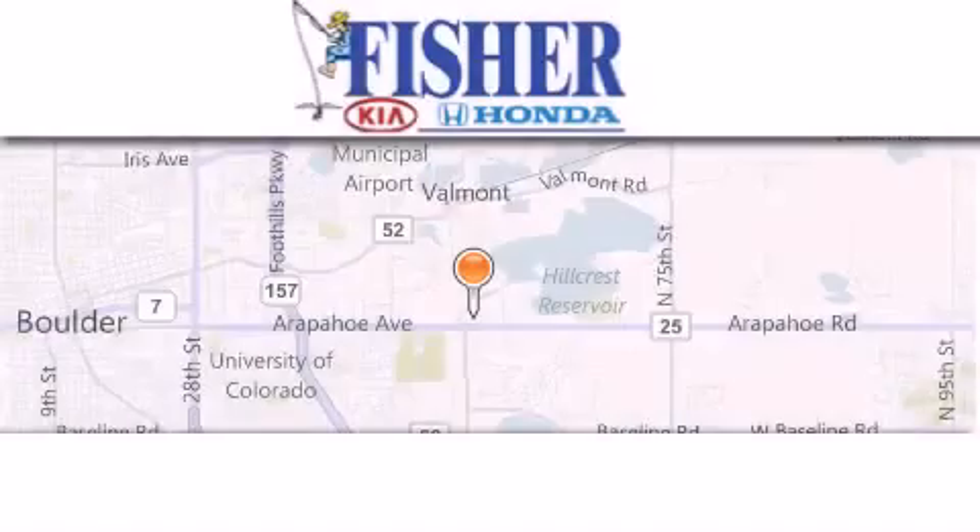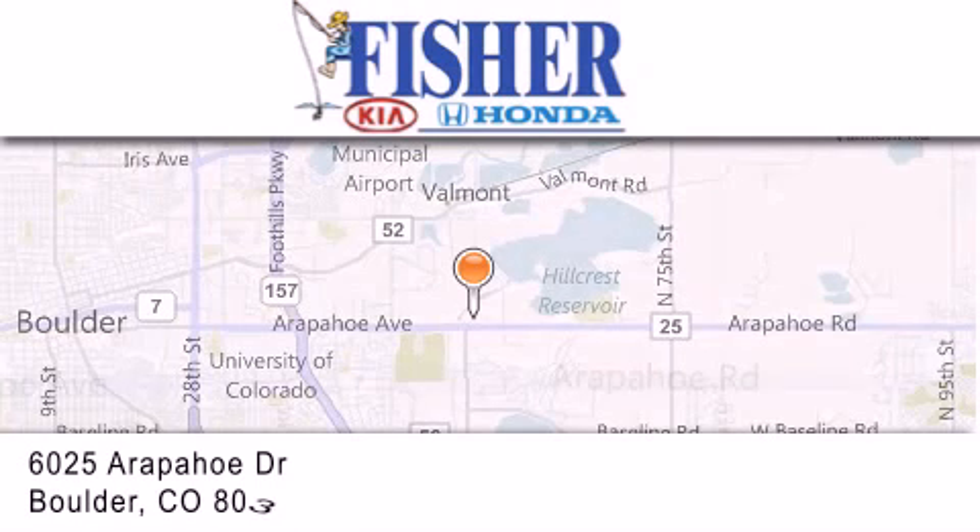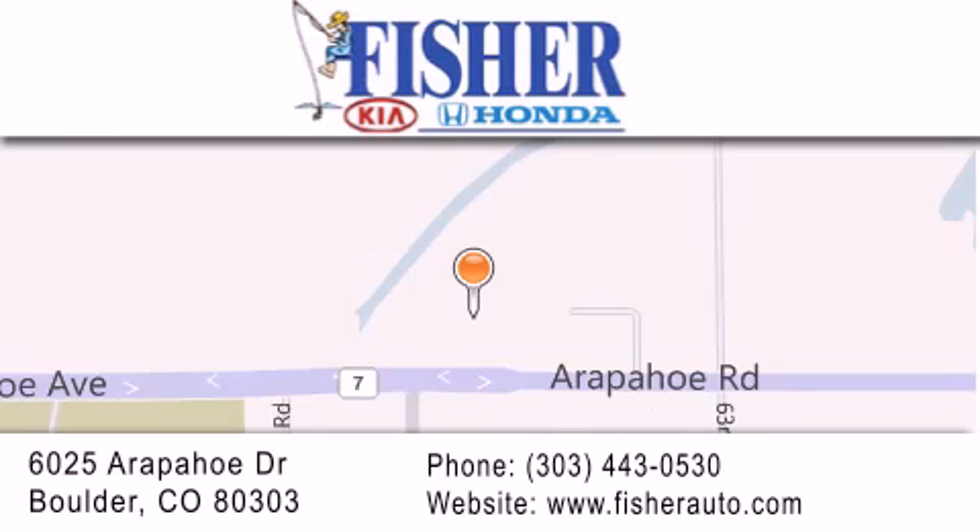Fisher Auto is located at 6025 Arapaho Drive in Boulder. Our goal is to exceed all of your expectations to ensure that you'll return for future visits.